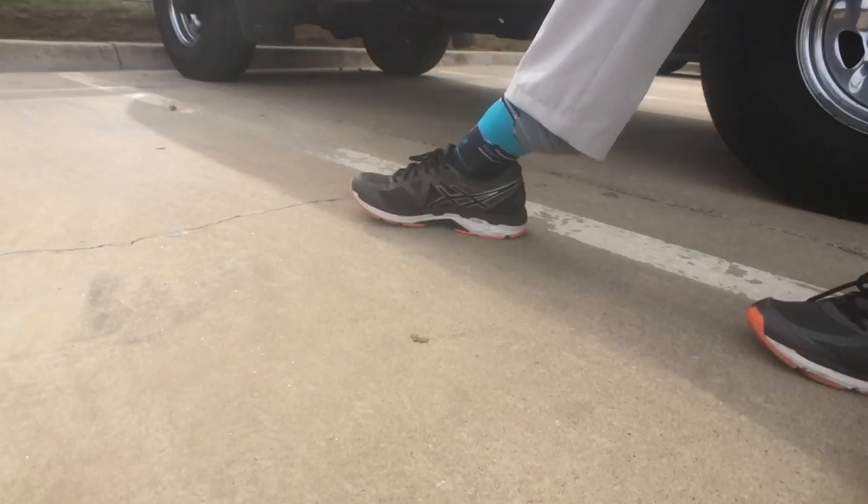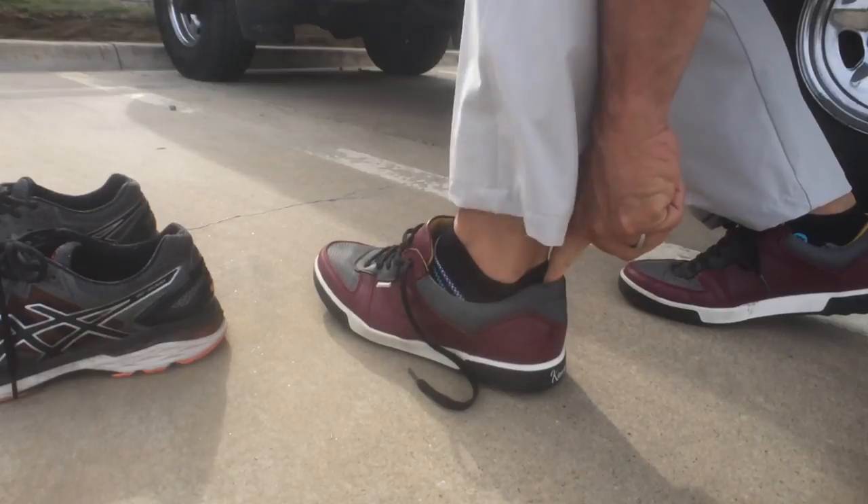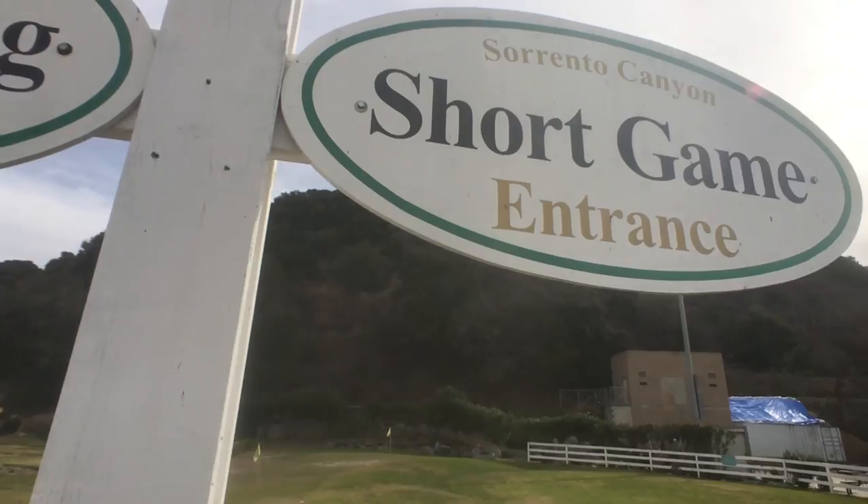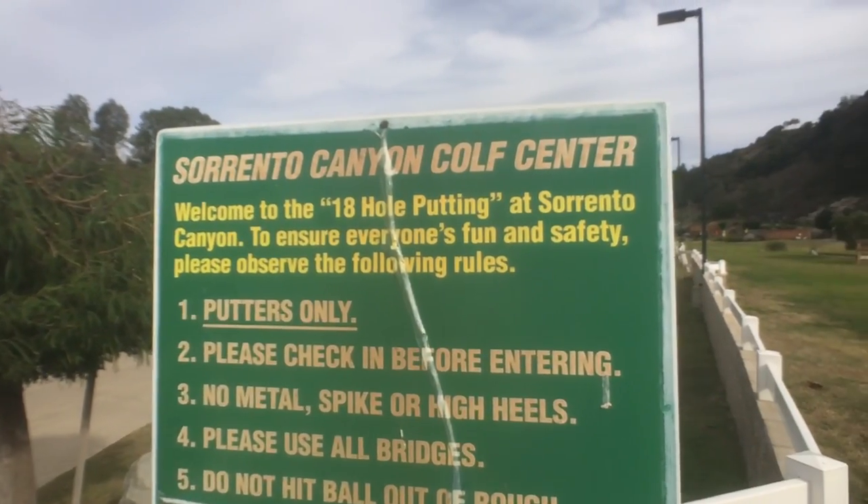Anyways, no one's even on the course. I'm going to give it a go. Let's hit it. We're in. We're going to warm up first.